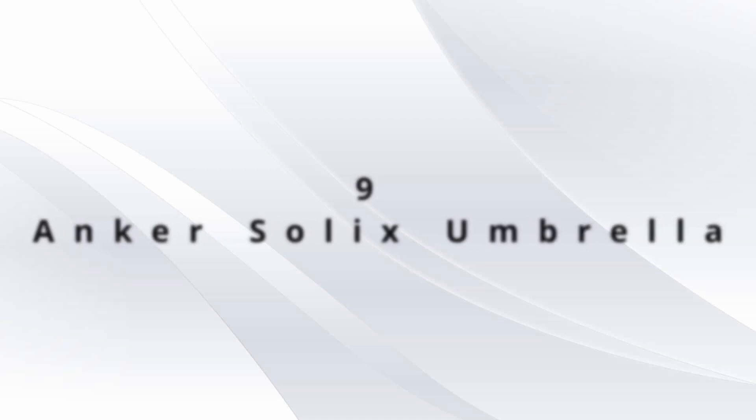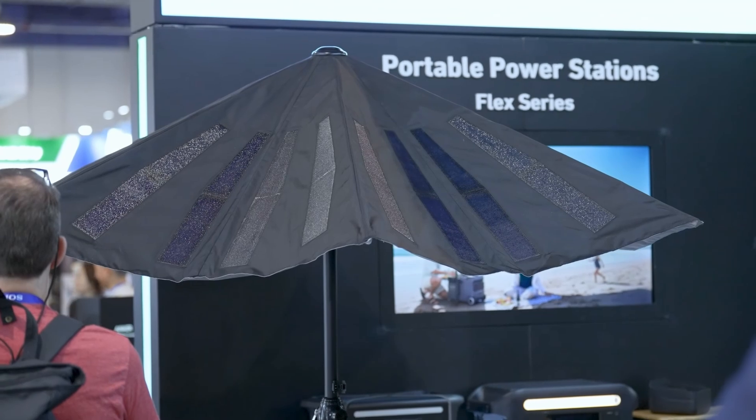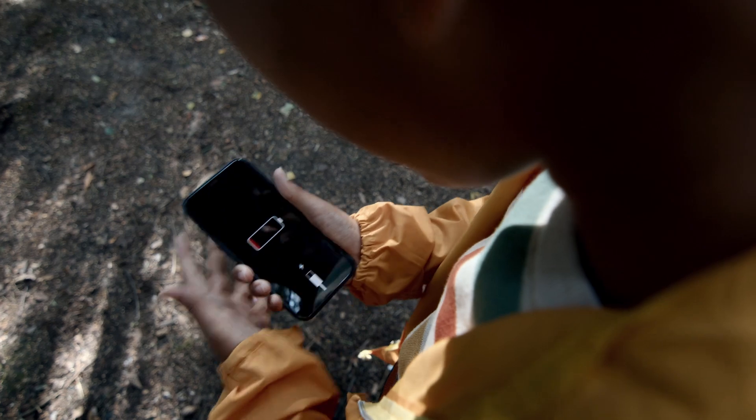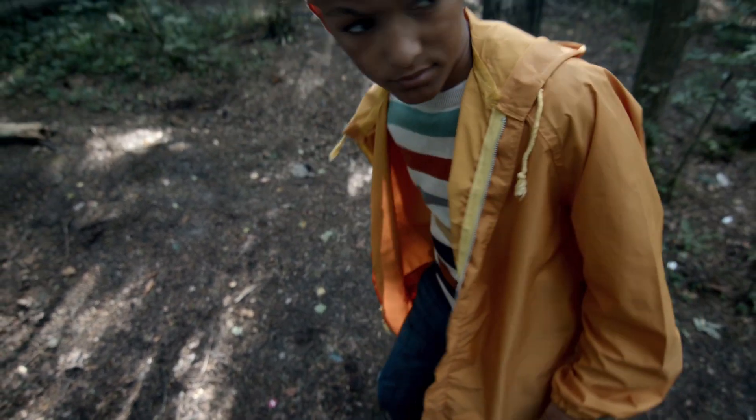Coming in at number 9, we have the Anker Solix Umbrella. This is no ordinary shade — it's a solar-powered, fully portable umbrella that charges your devices while you relax at the beach. Need your phone at 100% for that perfect sunset snap? Solix has you covered, literally and figuratively.